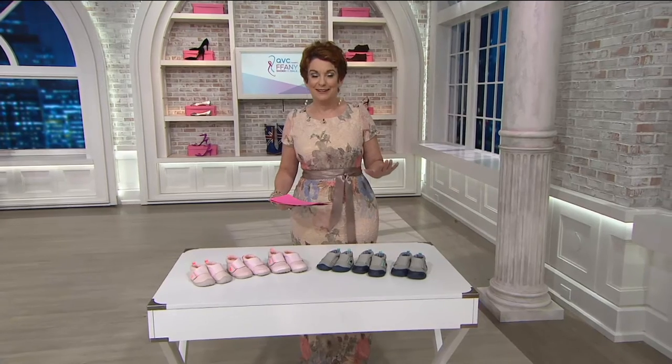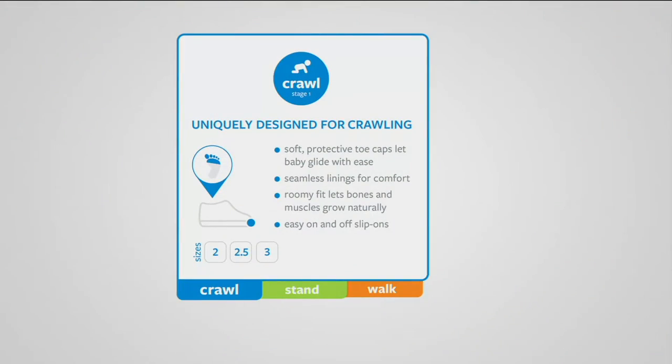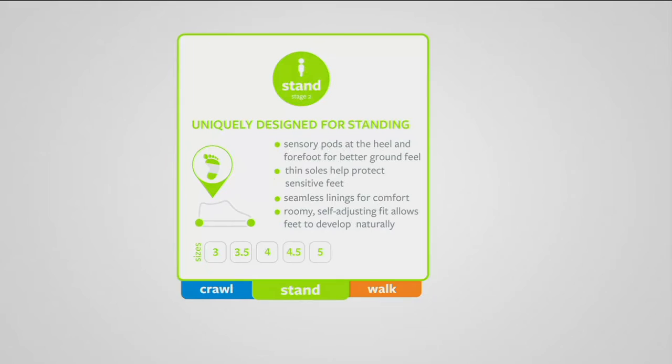We have a little graphic to make this maybe a little easier for you to order if you have little ones or grandchildren. These are really designed — the first one — for crawling. That's why they're called the crawler shoes. They come in sizes 2 through 3, including half sizes, in the pink and in the blue. So when little ones are just getting out there and starting to get their sea legs, the crawlers are perfect for them.